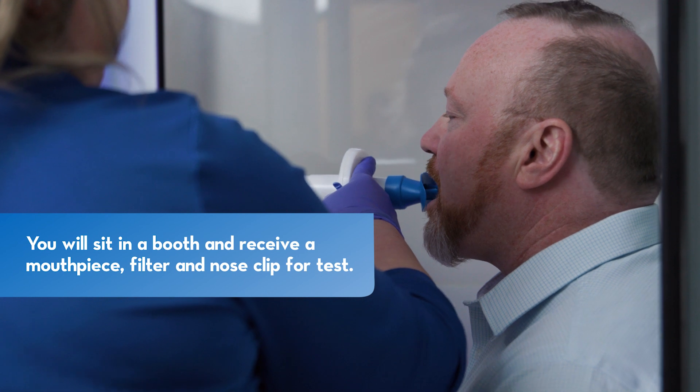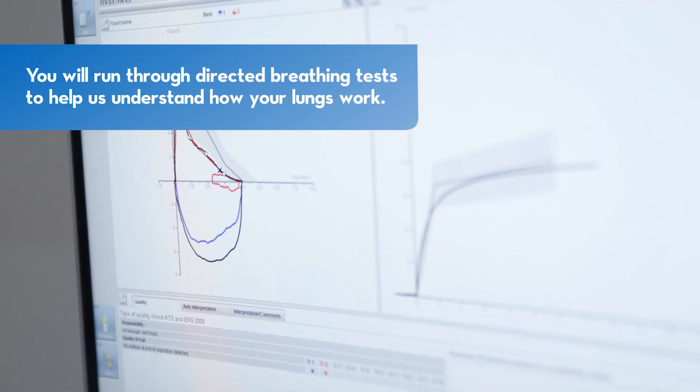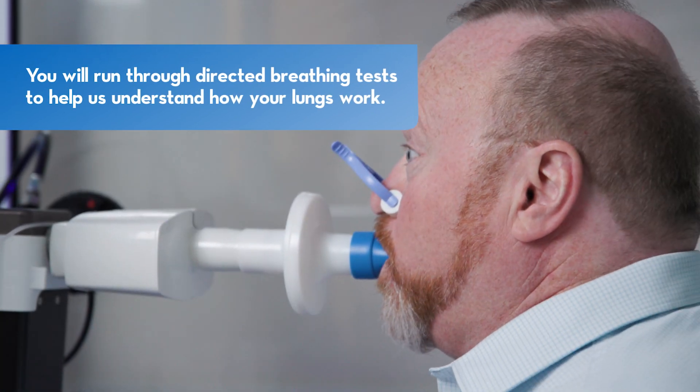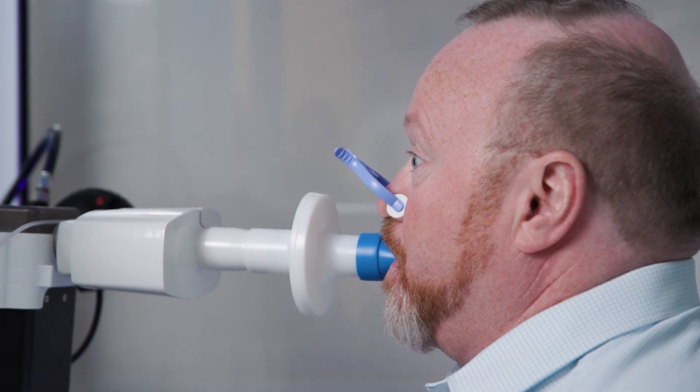When the therapist brings you back, they'll ask for some basic info like your height and get you ready for the test. We'll give you a mouthpiece, filter, and a nose clip. These tests are painless and help us understand how well your lungs work. We're looking at things like lung volume, capacity, airflow rates, and gas exchange.